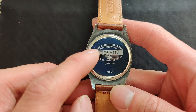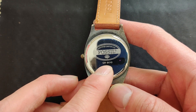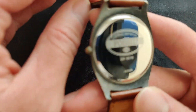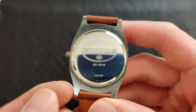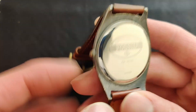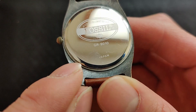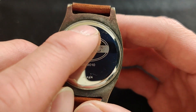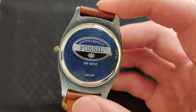Looking at the case back, it says 'Authentic Fossil' and 'GR9010' — I Googled that and just a bunch of Fossil watches came up, so I still don't know the model number. It also says 'Japan' at the bottom, which could just refer to the movement being Japanese. These are snap-on case backs, meaning you need something like a spatula to pry off the back, which is really difficult. I tried to change the battery myself and you can see a little gash where I tried. I ended up having a watchmaker do it, and even they scratched the case. I really wish watches were easier to repair yourself.